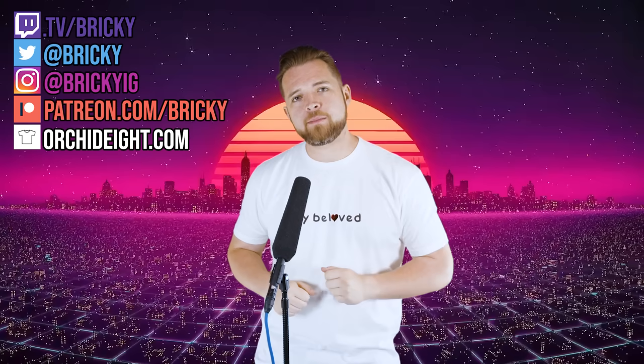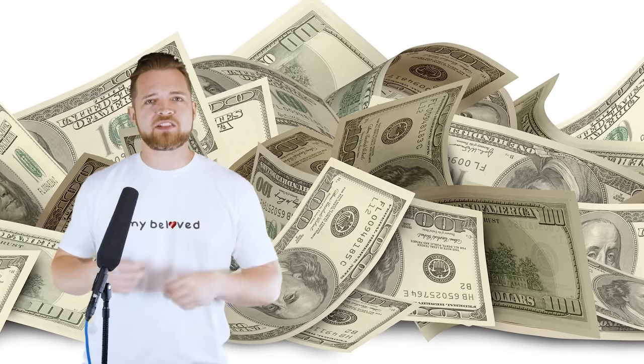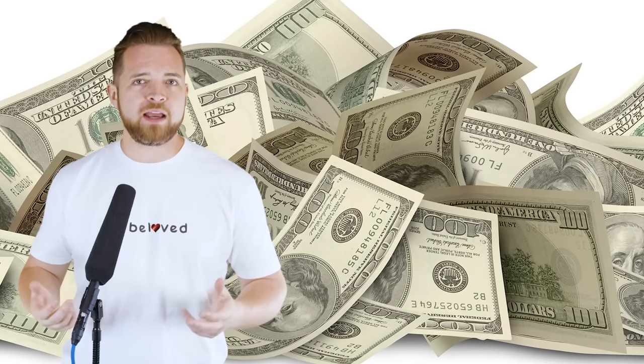Hello everybody, my name is Bricky. Currently feeling a little whelmed — not overwhelmed or underwhelmed, but just whelmed. I stand here in front of the green screen I painted on my closet wall, thinking to myself, this is certainly one of the days of all time. $70. It's a lot of money. It's also like, not a lot of money. I recall a conversation I had with a friend about the $100 bill and how it is simultaneously a lot of money and almost no money.